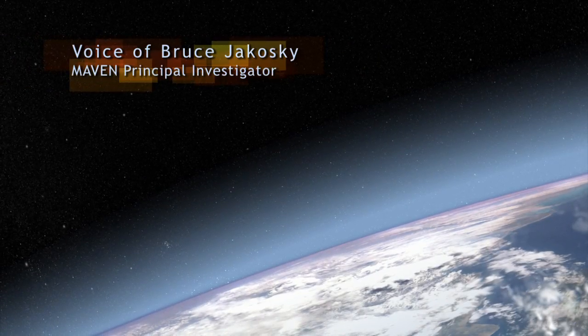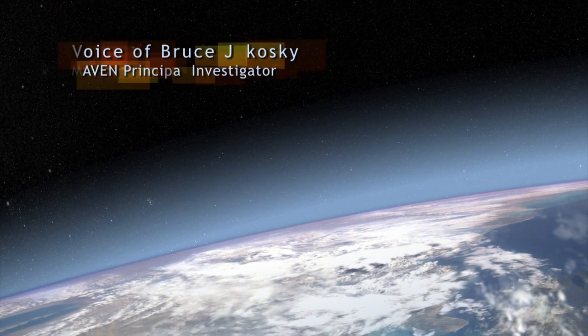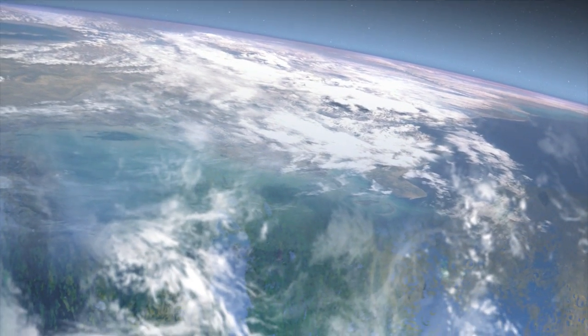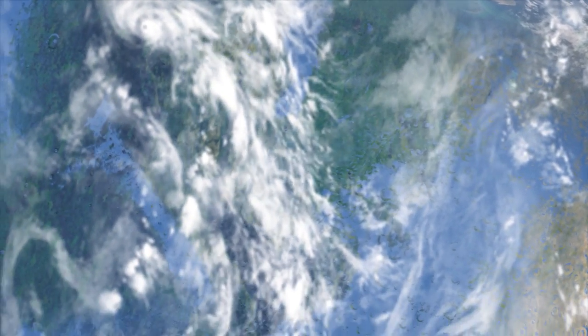I want to start my story with this picture not of the Earth, but of an early Mars. We know that Mars had a thicker atmosphere, was warmer, a much wetter environment than we see today, because we see crater lakes on the surface, ancient lakes, valley networks that were carved by liquid water.